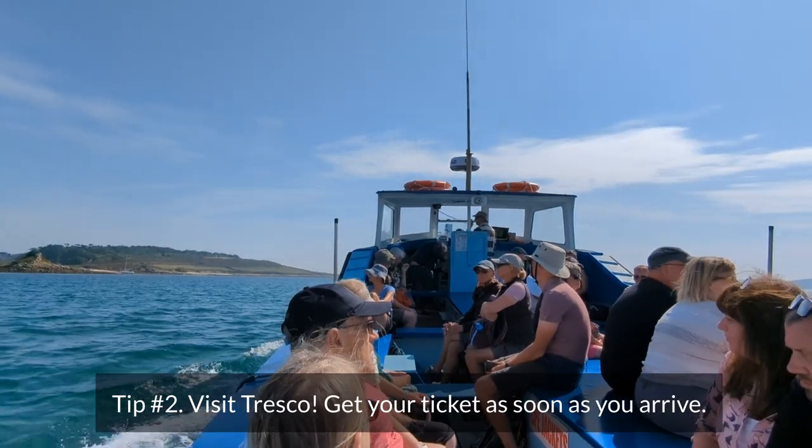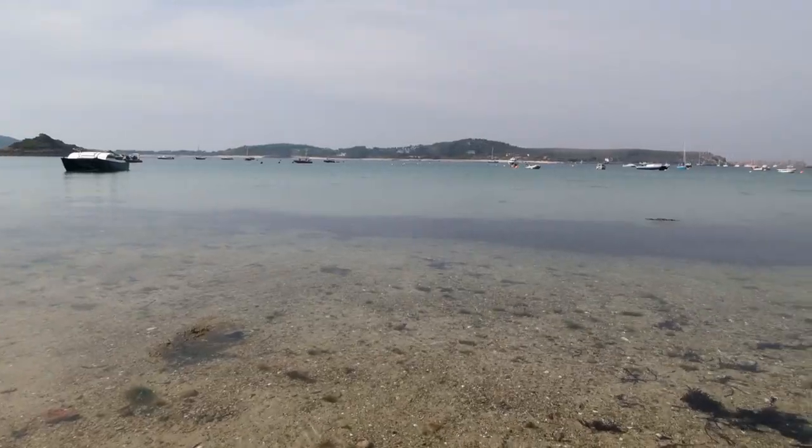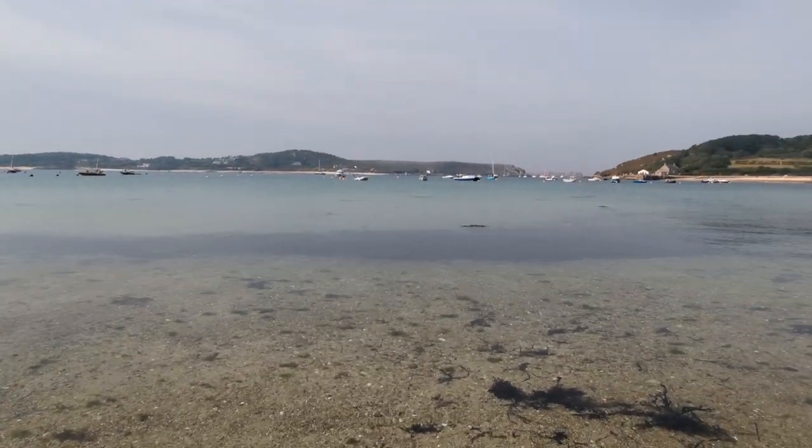My second tip is come to Tresco. This is my favourite island — I am so biased because all my family from Scilly come from Tresco — but I do think it's the nicest island. There's just so much to do here, so much to see. Whereas the other islands it's kind of just beaches. Briar is nice, it's very rugged, but there isn't really anything to do there other than go to the beach and go to the Crab Shack, which is an amazing restaurant.